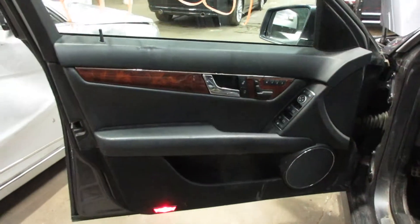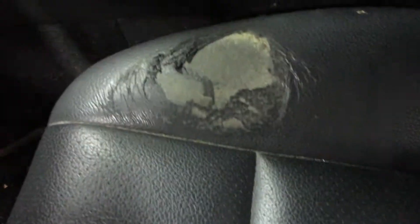We have a black leather interior. Unfortunately, the driver's seat is a bit beat up and worn out, so it's no good, but we do have a very nice passenger side seat and a nice set of rear seats as well.